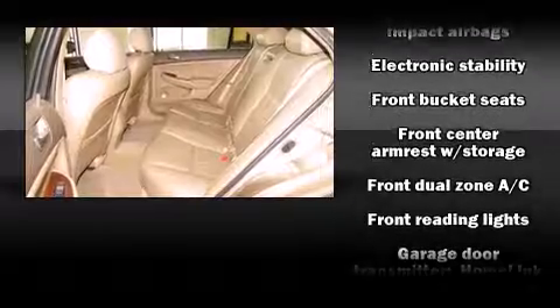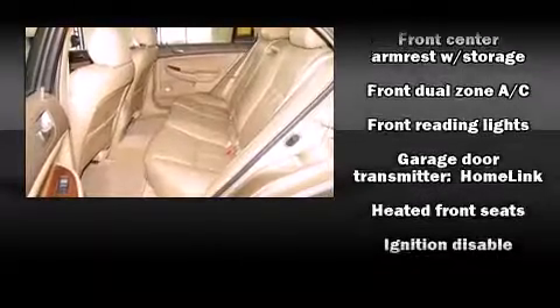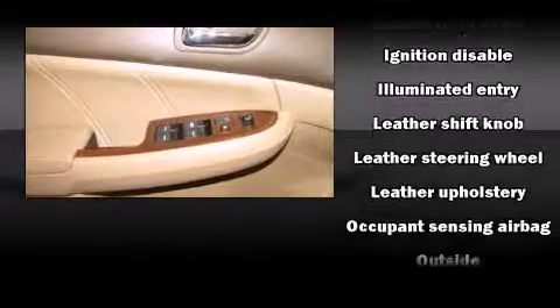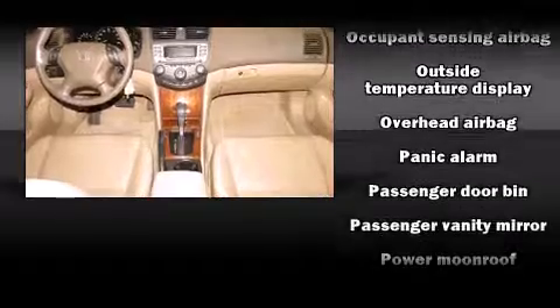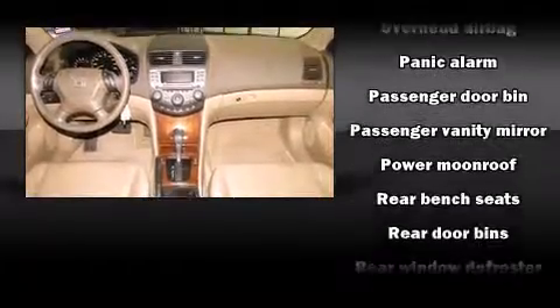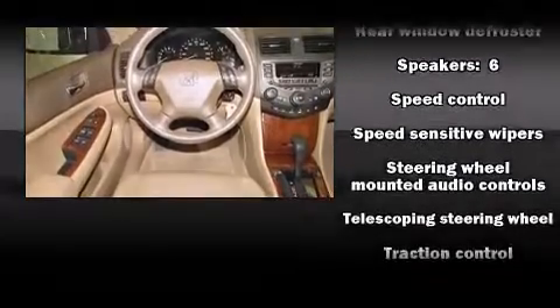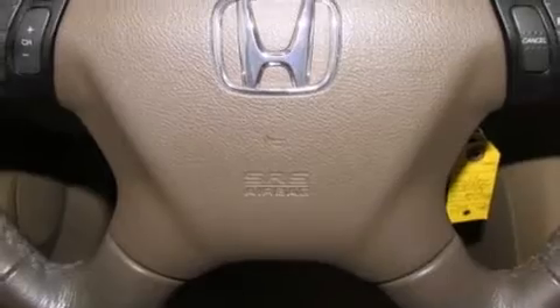Honda ensures the safety and security of its passengers with equipment such as dual front impact airbags with occupant sensing airbag, head curtain airbags, traction control, brake assist, a panic alarm, and four-wheel disc brakes with ABS. With electronic stability control supplementing mechanical systems, you'll maintain precise command of the roadway.